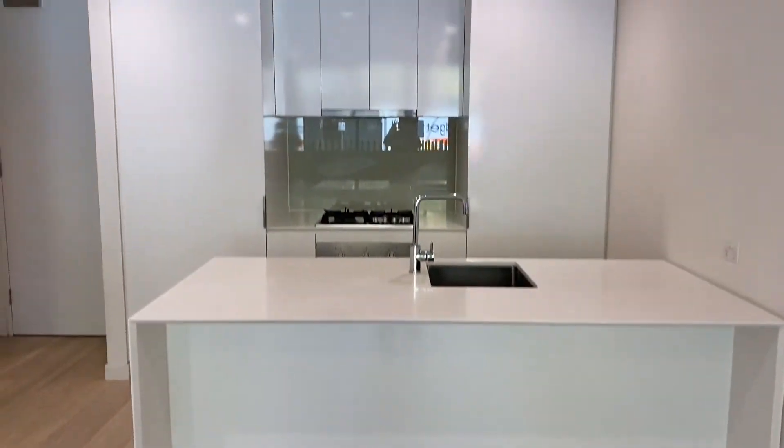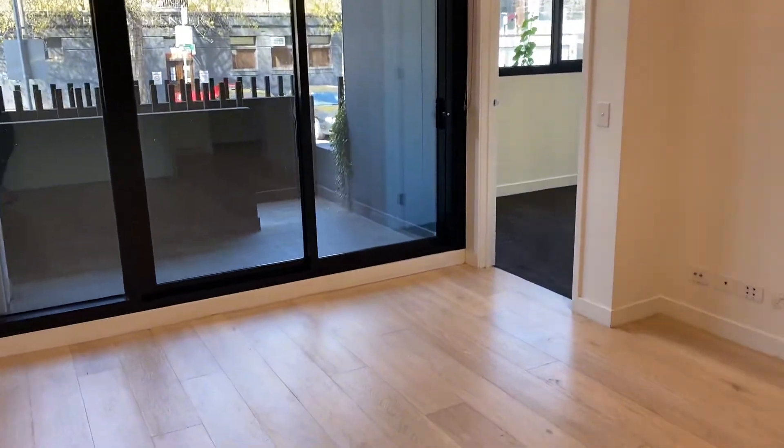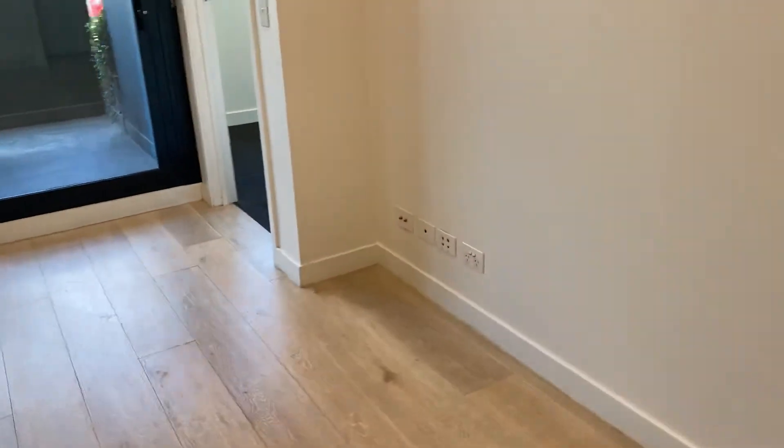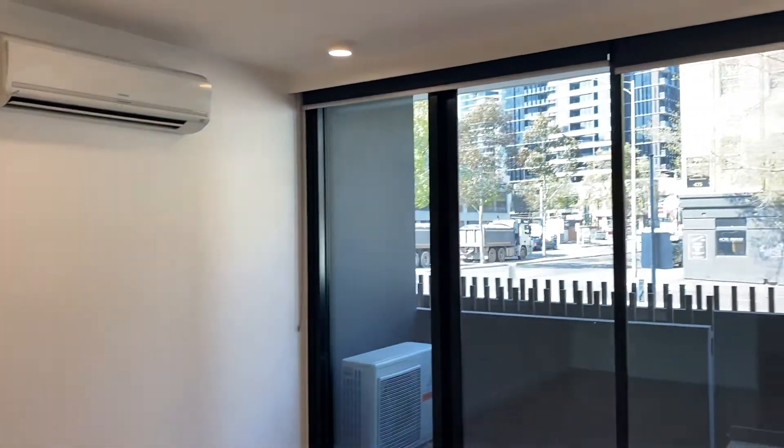Nice and deep, so if you wanted to pop something here you definitely could. Otherwise there is enough space for a dining table where I am standing. Coming down to the lounge — floating floors in this area throughout and a split system just there.